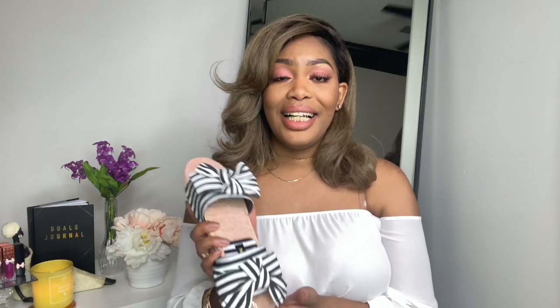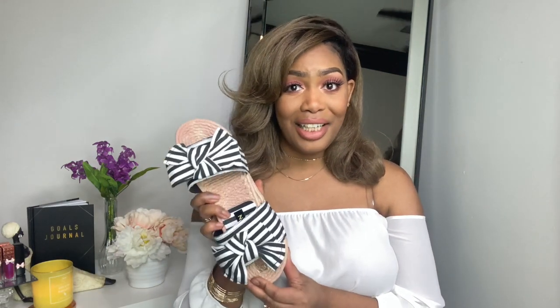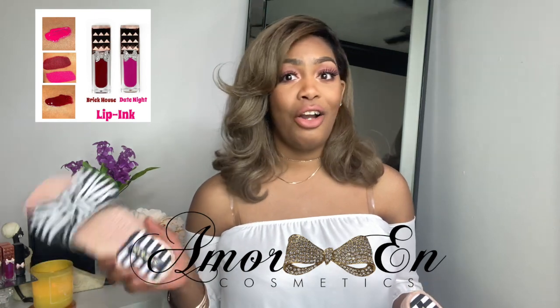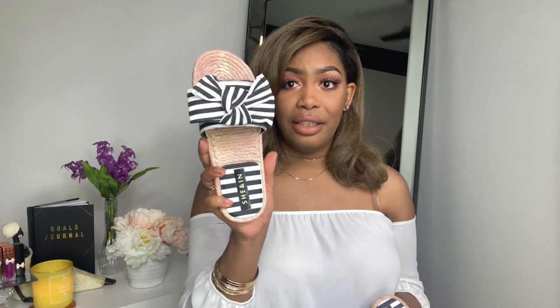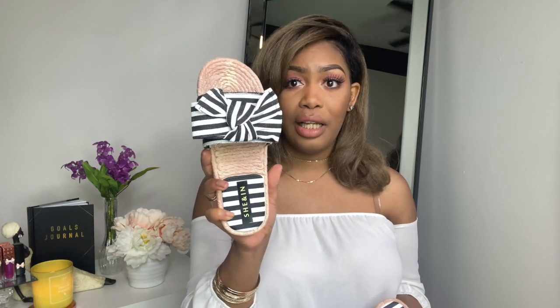The next accessories I purchased are these slides from Shein — I consider shoes and sandals accessories. These have a bow on them, which I love, especially since the signature of my company Amarin Cosmetics is bows. I love the pinstripe look on them — these are definitely Kate Spade vibes. I love that it has the Shein logo; they're super cute with a rubber bottom so they're really flexible.